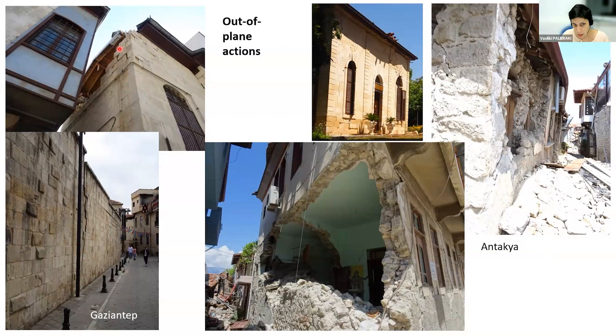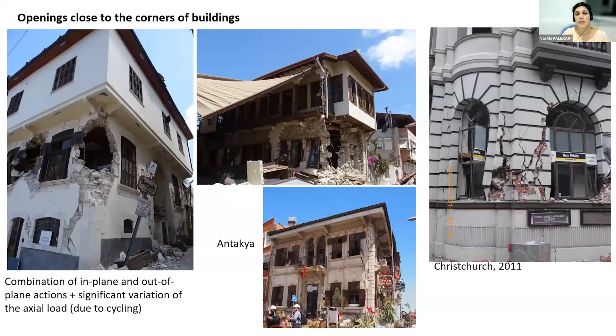In some cases we have the collapse of the whole wall. The effect of openings close to the corners of buildings causes a combination of in-plane and out-of-plane actions. That part of the structure is subjected to both simultaneously, and there is also significant variation of axial load due to cycling of applied forces. We can see many cases where the corner is lost — this was seen in Antakya and also in Gaziantep, as well as in more modern structures such as in Christchurch in 2011.